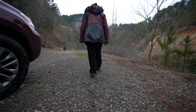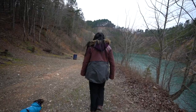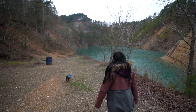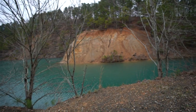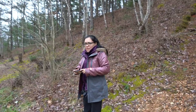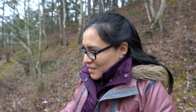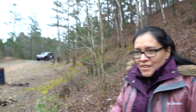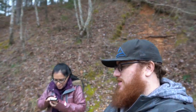We made it to the Blue Hole. What do you think? It's pretty nice, huh? Very nice. That is cold. It is cold. Blue Hole, Ouachita National Forest, Arkansas.